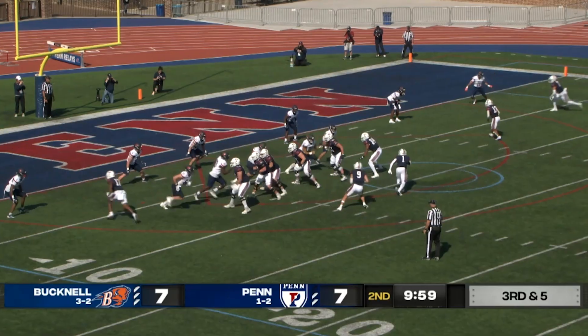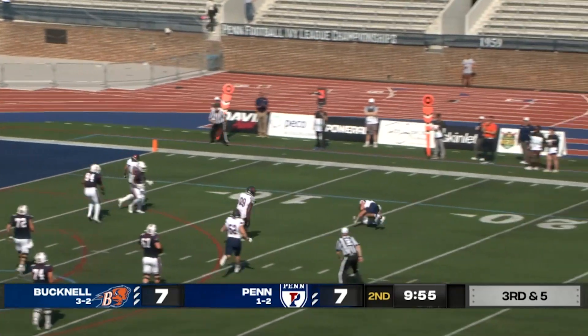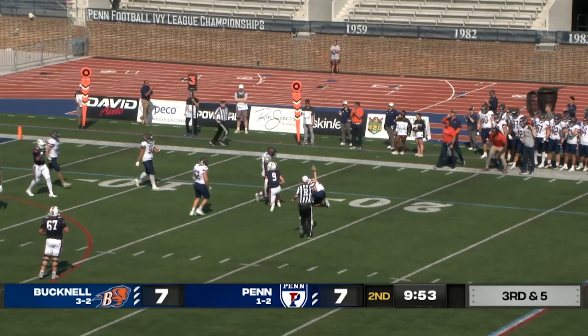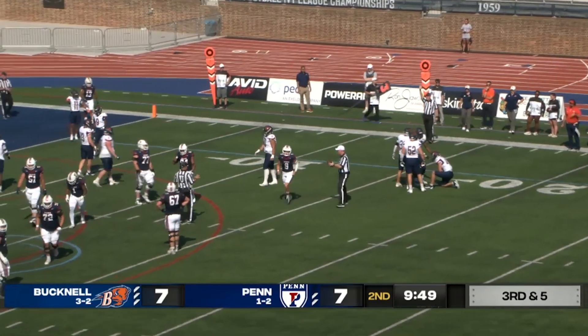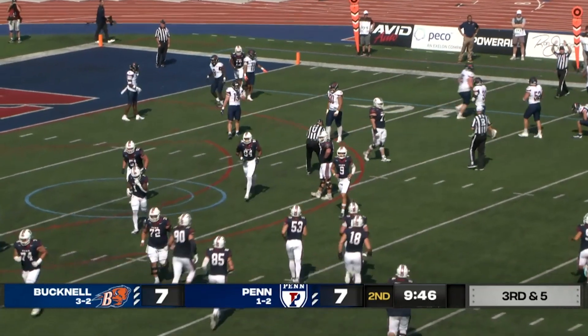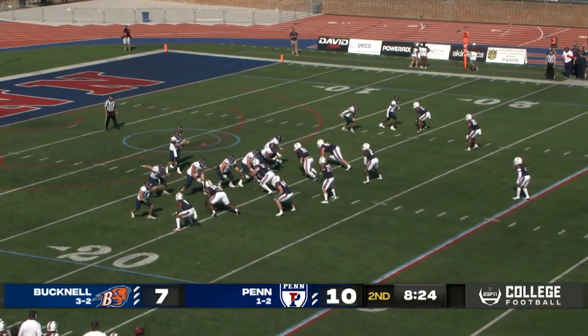He'll go with the sprint right now. Look in the end zone — he's gonna be dropped, he'll be sacked! Yes sir! Great defense by the orange and blue, blasting in there with Schlindorf. He'll drop him for a loss back at the Bucknell 15 or so on third down and five.